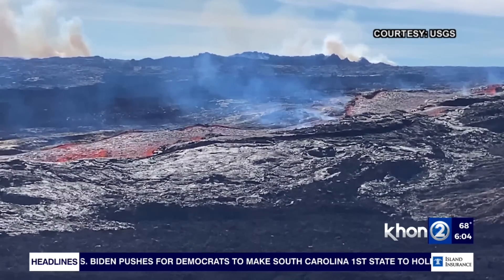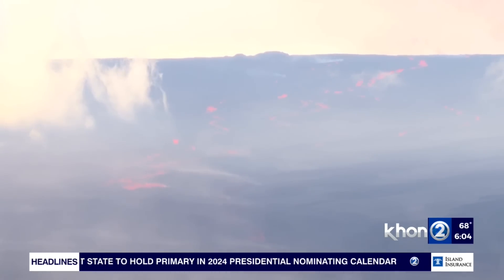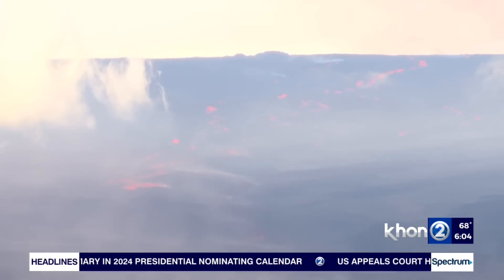Now there have been tremors detected in the location of the currently active fissures. Can you tell us what that indicates? Absolutely. Tremor is a signal that tells us there are fluids moving through cracks and into the rift. That's just the signal of the magma moving into the rift and erupting in those areas. As long as we see those tremors, we are going to have eruptive activity, and we aren't expecting to see any downward propagation until the signal tells us otherwise.